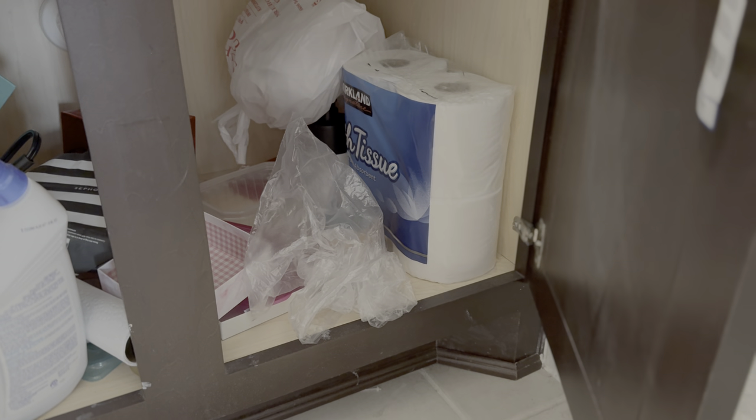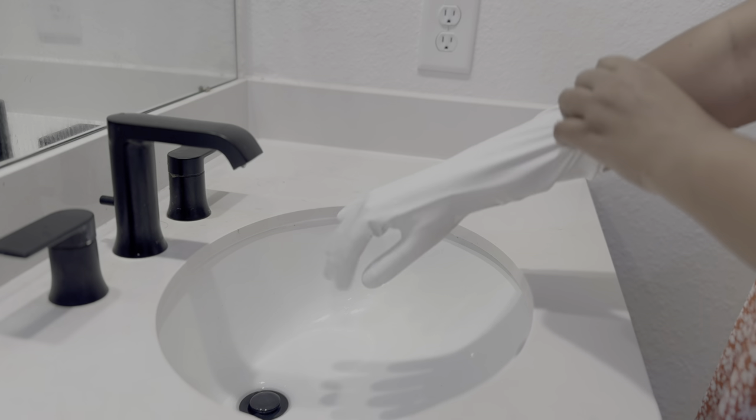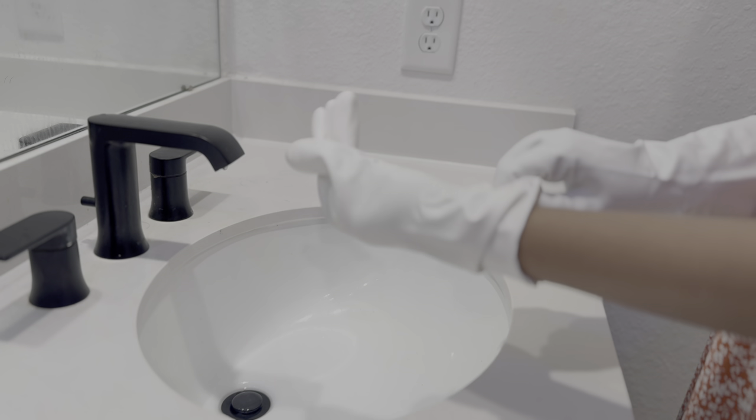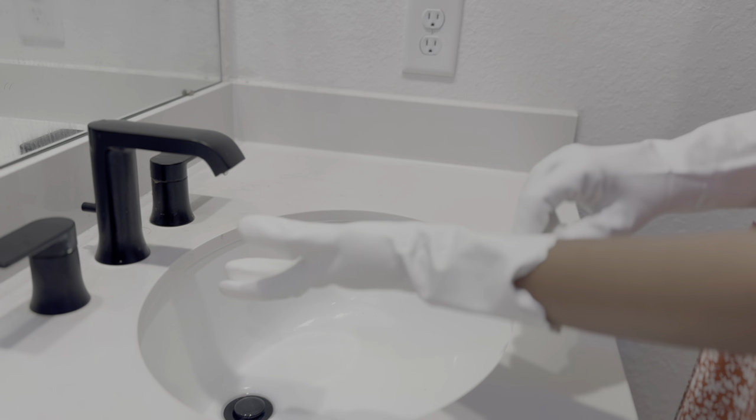And yes, these tips will work wonders for any bathroom in general. So whether you have little ones or just need some inspiration for your own space, stick around till the end for some fantastic ideas. Let's begin!